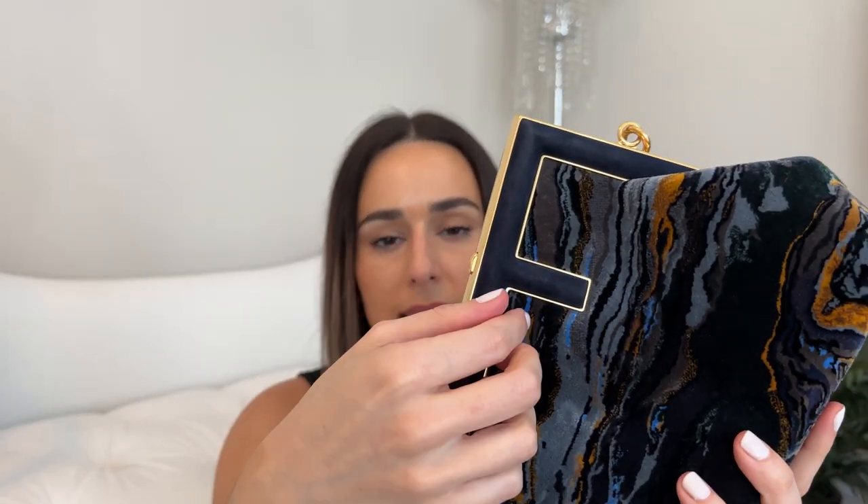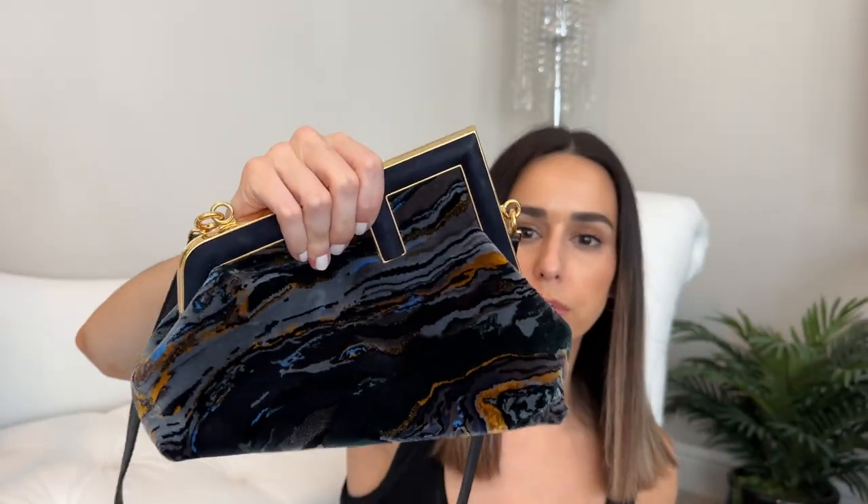It gives a really nice grip to hold onto — you can see it has that ridge that wraps in so it's easy to grab. I think it's so elegant. I actually have an event to go to tonight so I'm going to carry it and see how I like it, and I can give you guys an update on how I get on with the bag. This is just my first impressions — I was very excited and really wanted to get a video up for you guys.